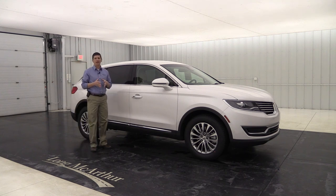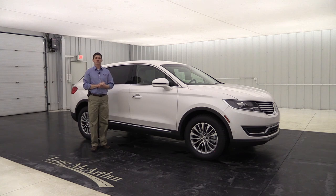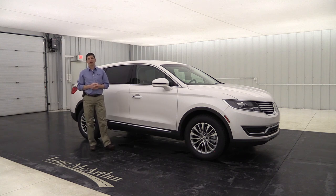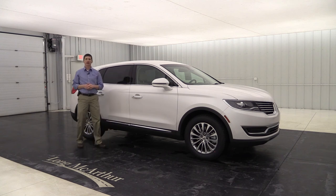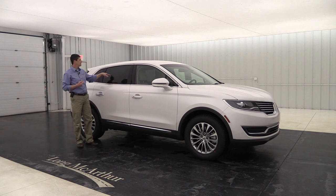A luxury vehicle like this comes with luxury ownership benefits: a four-year/50,000-mile bumper-to-bumper warranty and a six-year/70,000-mile powertrain warranty. For the first four years or 50,000 miles, if you live within 30 miles of a Lincoln dealership, they offer pickup and delivery service — picking up your vehicle, servicing and detailing it inside and out, and bringing it back with a Lincoln loaner. If you prefer to drop it off yourself, you still get the Lincoln loaner and complimentary detailing.